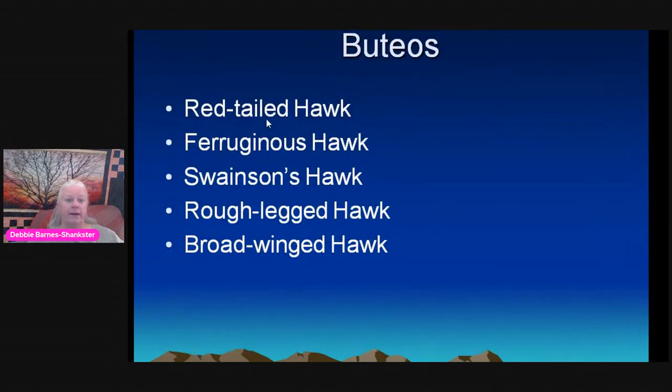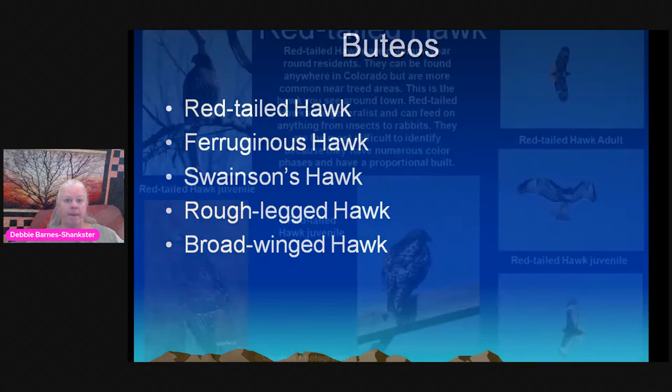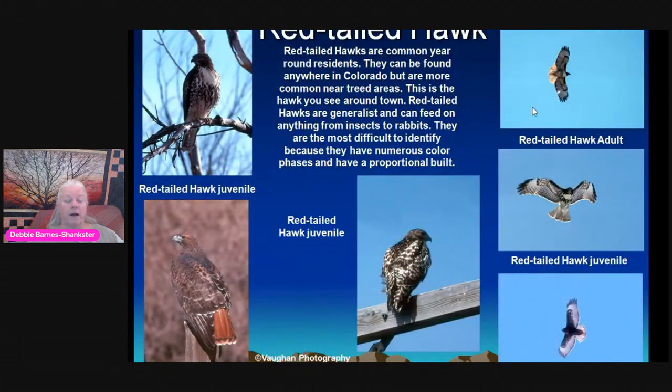Our next group is the buteos. We'll talk about four: the two residents — the Red-tailed Hawk and the Ferruginous Hawk — our summer visitor the Swainson's Hawk, our winter visitor the Rough-legged Hawk, and the Broad-winged Hawk, an eastern forest buteo that breeds in northeast Colorado and passes through in migration as we are part of the Central Flyway. The most common buteo is the Red-tailed Hawk. Ninety-nine percent of the time when you're driving along a road and see a hawk sitting on a pole, it will probably be a Red-tailed Hawk — which is why we call them PART: Probably A Red Tail.